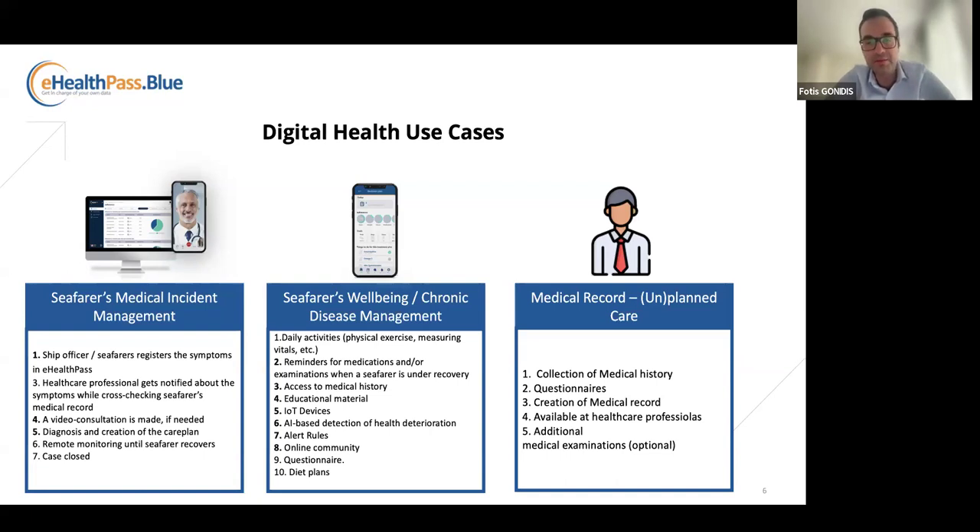The third use case refers to having the medical record available in case of planned or unplanned care when you are on the other side of the globe and need to be hospitalized.